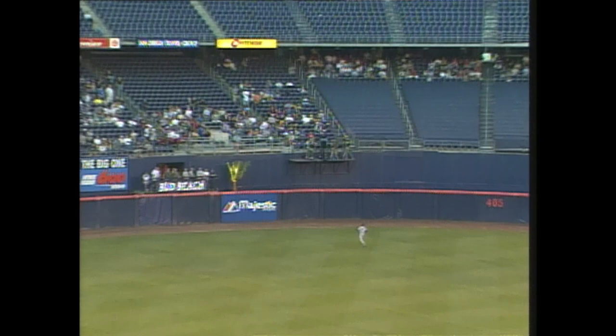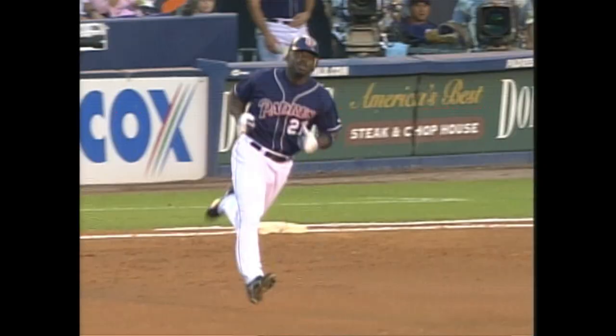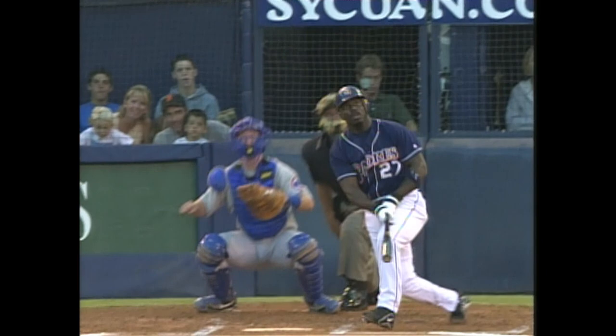That one hit well to center field. Kenny Lofton turns his back to the infield, gets there, and makes the over-the-shoulder Willie Mays backwards grab. He can still cover ground in center field — so quick to the ball. Rondell White with the hit, and then Kenny Lofton just makes him look so easy, so smooth out there.